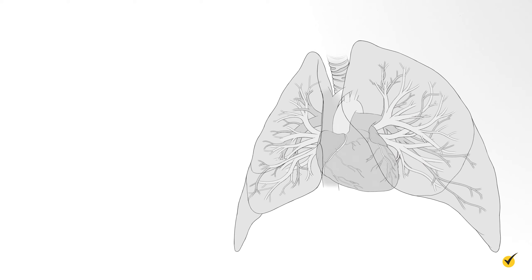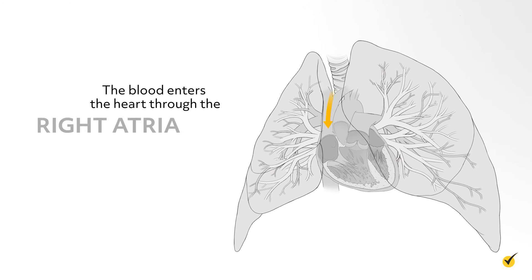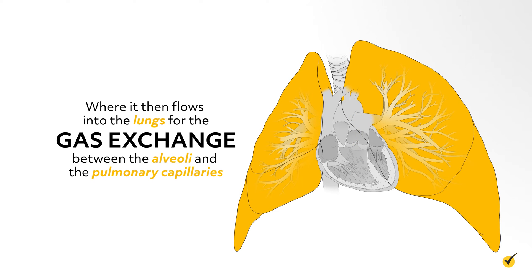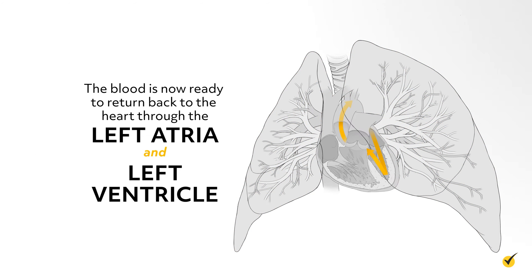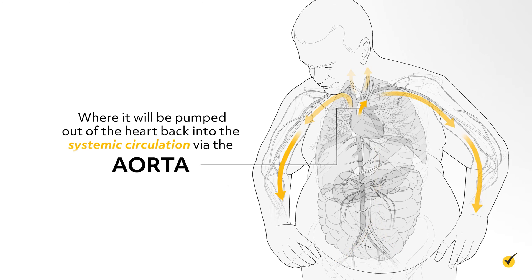Let's focus on the smaller route first—the pulmonary circuit. There is a large blood vessel from the body called the superior vena cava. This large vessel is carrying blood to the pulmonary circuit to be oxygenated. The blood enters the heart through the right atria, into the right ventricle, where it then flows into the lungs for the gas exchange between the alveoli in the lungs and the pulmonary capillaries. That blood is now ready to return back to the heart through the left atria and left ventricle, where it will be pumped out of the heart back into the systemic circulation via the aorta—another large blood vessel.